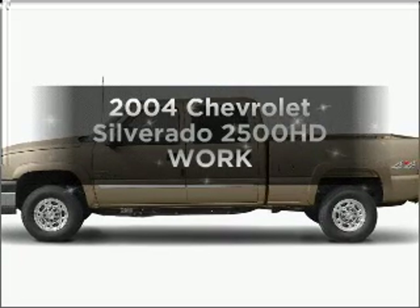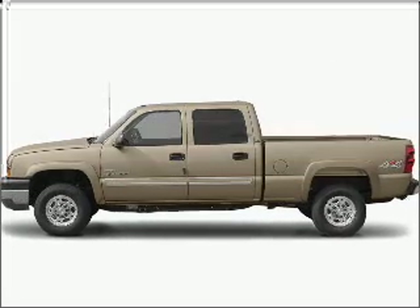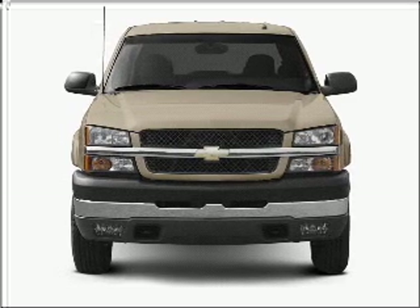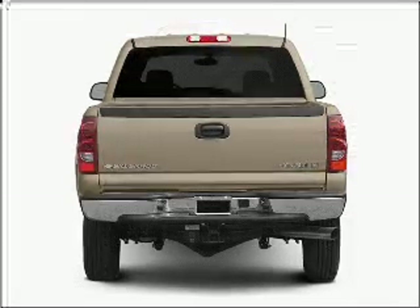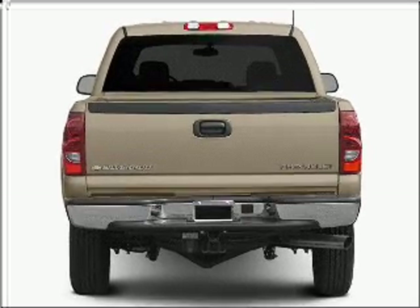Presenting the 2004 Chevrolet Silverado 2500 HD. Travel the roads in style and comfort in this great vehicle, with a powerful 8-cylinder engine that responds smoothly to its automatic transmission.